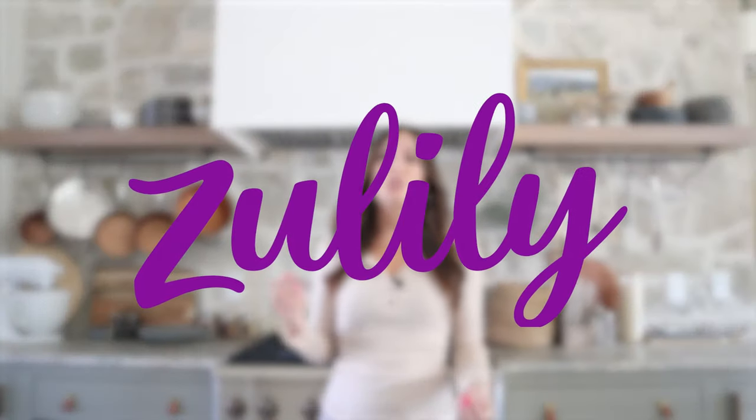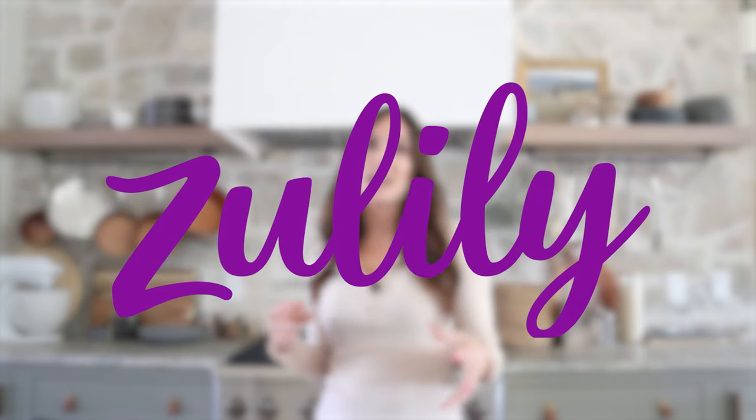Hey you guys, Molly here with Design Loves Detail and I'm so excited to be partnering with Zulily today to show you some of my favorite kitchen styling items, both for open shelves and for your countertops — some really good stuff, so stay tuned.